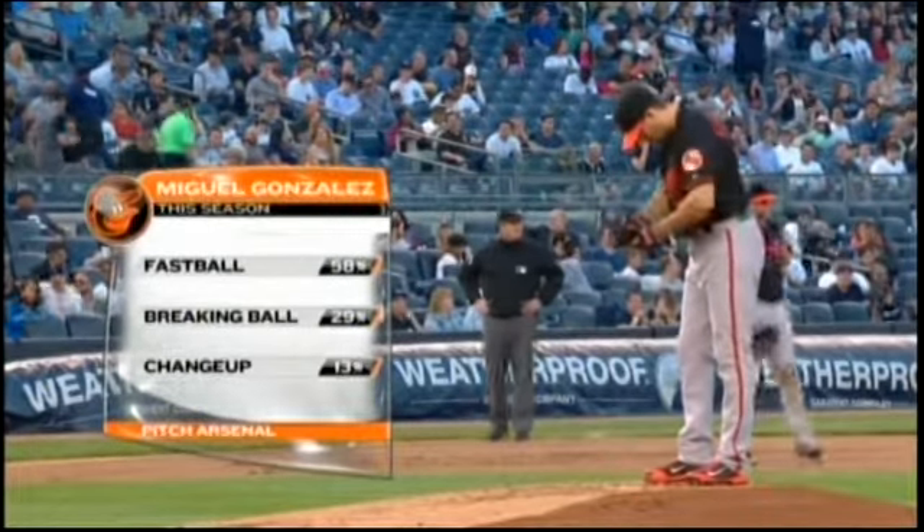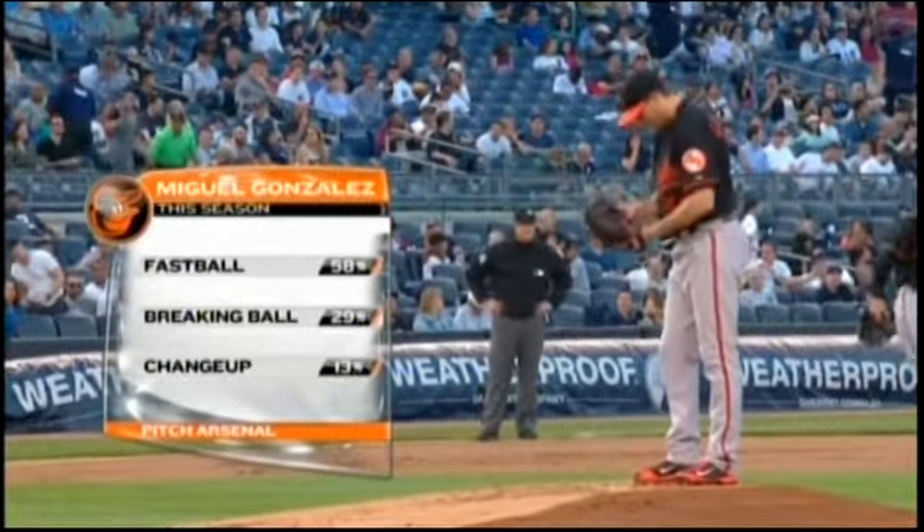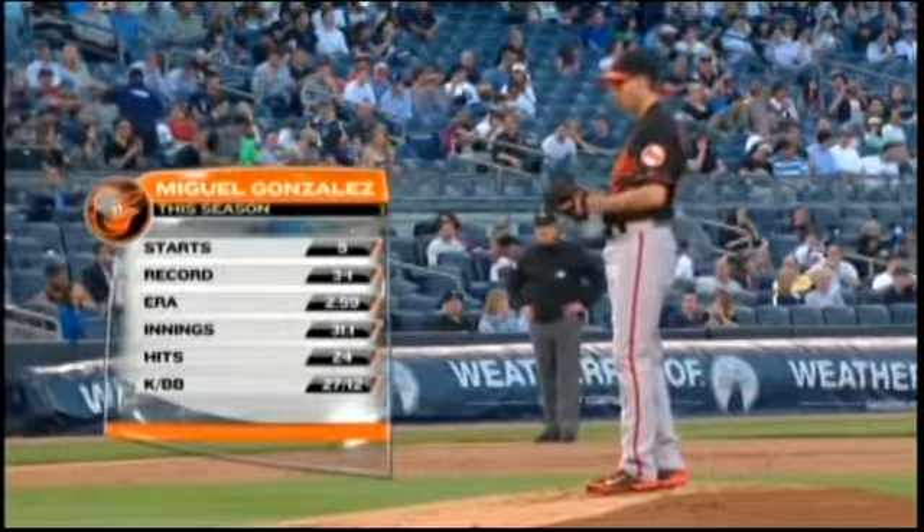Look at his pitch arsenal this year: 58% fastballs. That good two-seamer works it in and out to the lefties and righties, and the breaking ball.